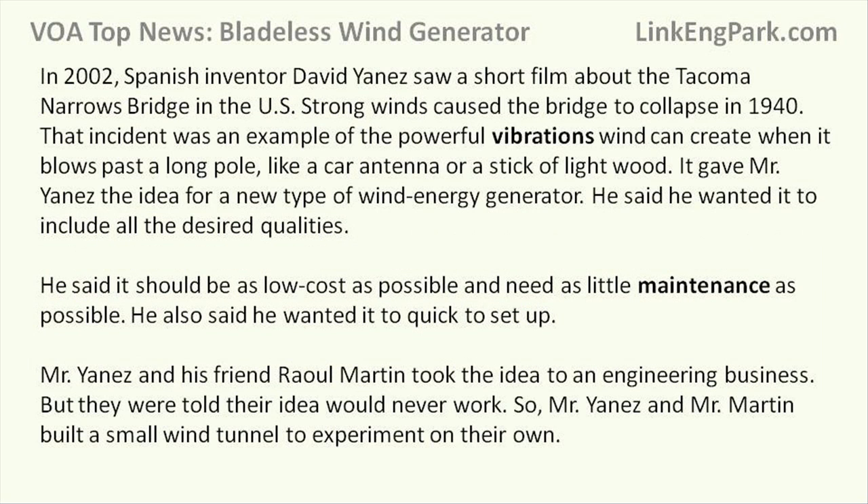In 2002, Spanish inventor David Yanez saw a short film about the Tacoma Narrows Bridge in the U.S. Strong winds caused the bridge to collapse in 1940. That incident was an example of the powerful vibrations wind can create when it blows past a long pole, like a car antenna or a stick of light wood.